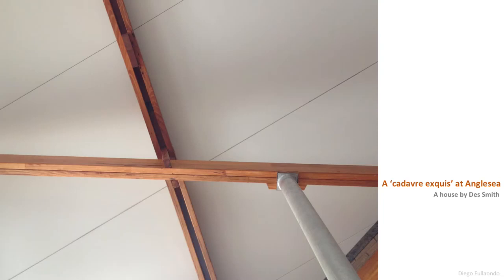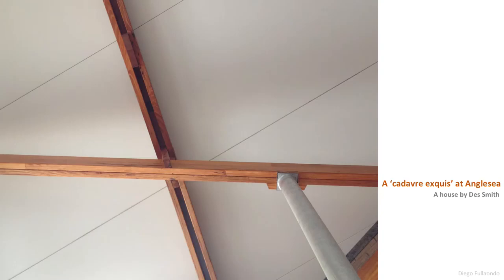So the project I'm going to be talking about is a house in Anglesey. It's quite a small scale project. I've got the title: 'A Cadavre Exquisite at Anglesey, a house by Des Smith.' I hope by the end of this short talk you'll understand what I mean by that.